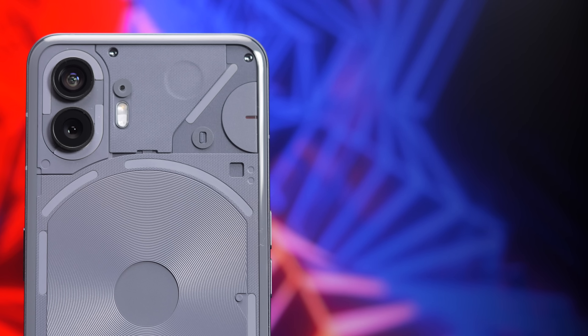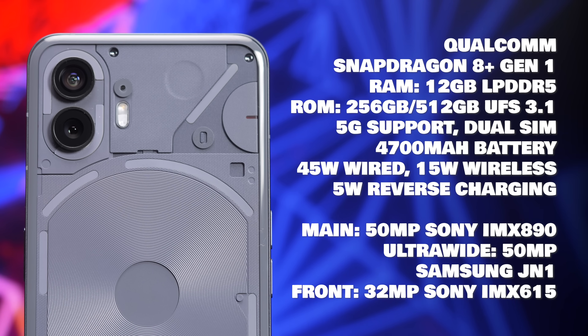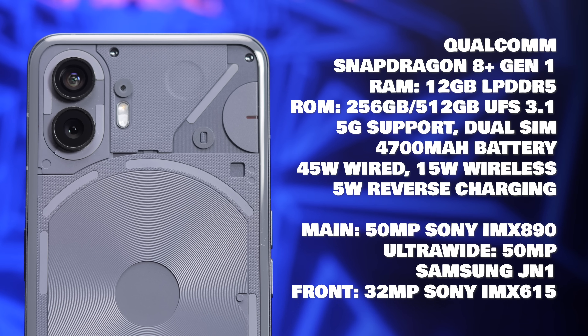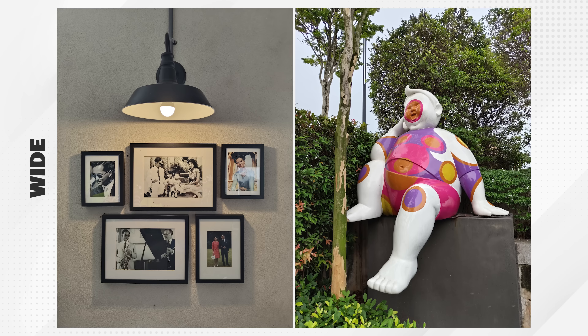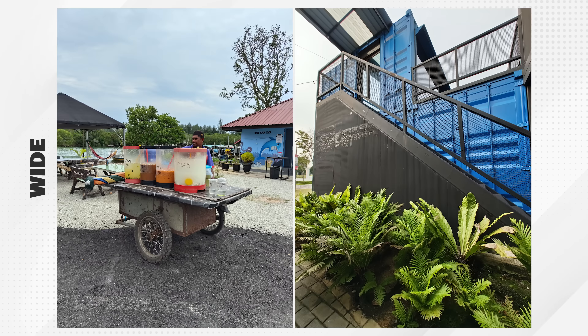Aku pelik sebab dia dah gunakan chip yang flagship dan menggunakan sensor kamera utama yang lebih powerful, tapi hasil gambar dia bagi aku just bagus je. Kalau kita nak bandingkan hasil penggambaran Nothing Phone 2 dengan Nothing Phone 1 dulu, memang ada upgrade — perbezaan paling ketara adalah kalau dulu Phone 1 warna dia nampak muted dan terlampau natural, tapi pada Phone 2 ni warnanya lebih vibrant dengan kontras yang sedikit tinggi. Sharpness ada, HDR dynamic range pun lebih baik daripada Phone 1.